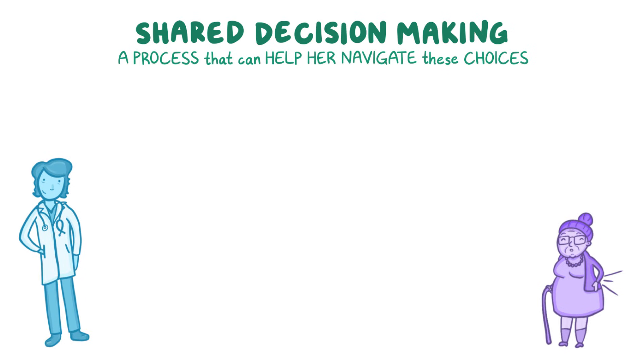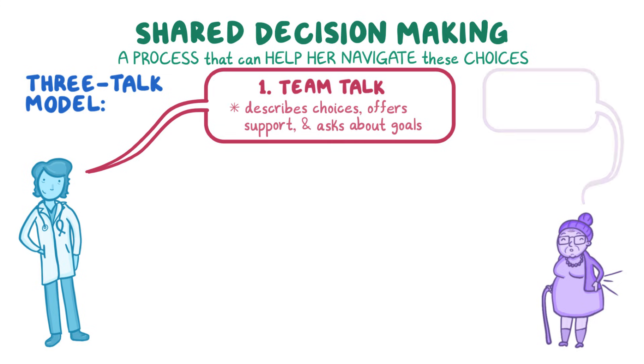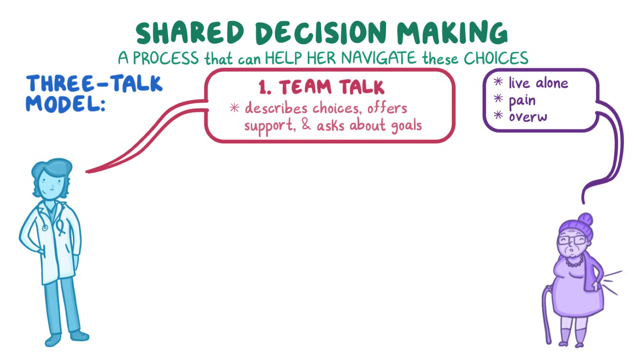One approach is called the three-talk model. The first part is called team talk, where a clinician describes choices, offers support, and asks about an individual's goals. Ramona shares that she lives alone but can no longer take long walks or pick up her grandson because of her pain — that's the main reason she's taking her pain more seriously now. If she's feeling supported, Ramona might also discuss being overweight and how she gets embarrassed to have her photograph taken.